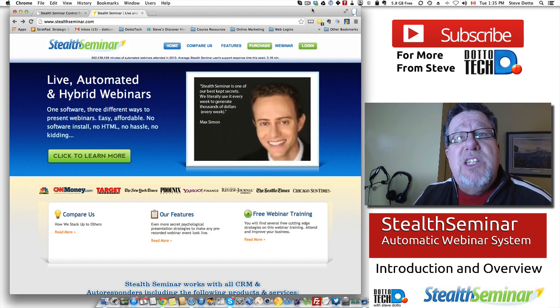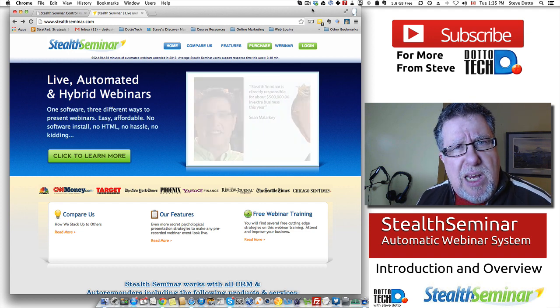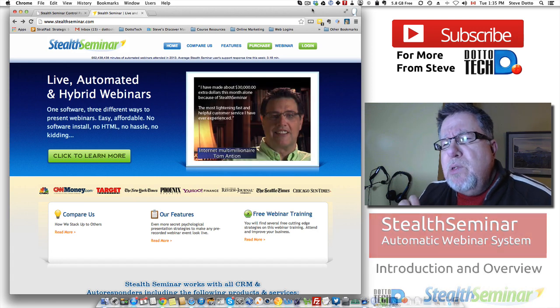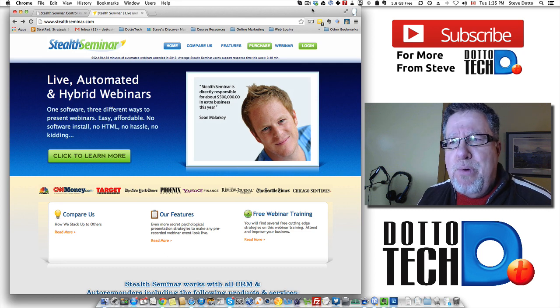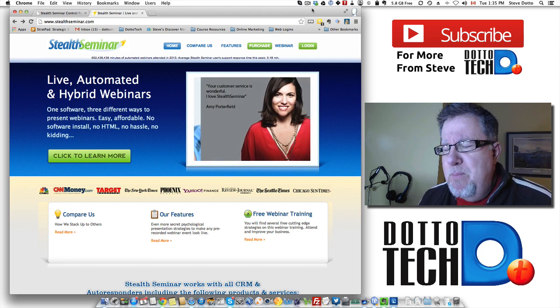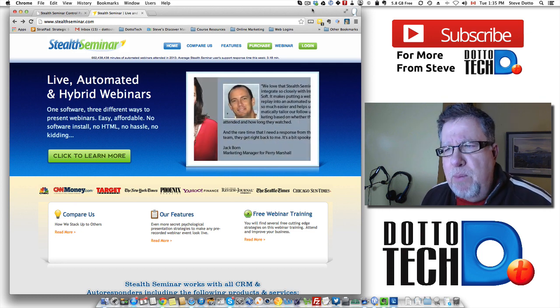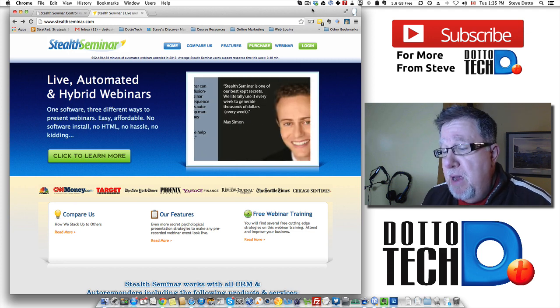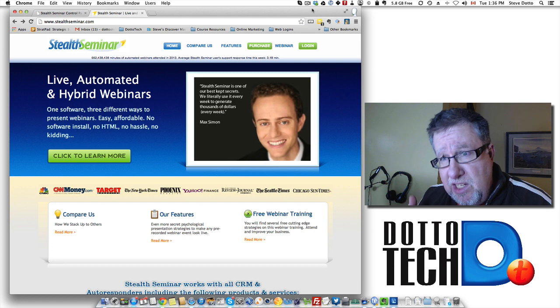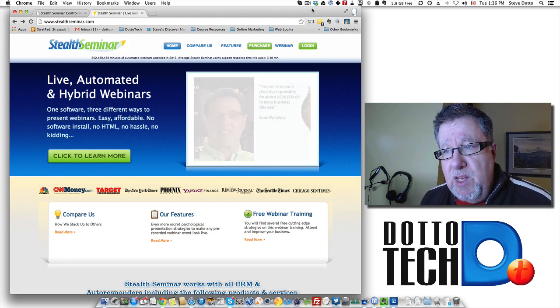Let's take a quick overview of what automated webinar systems will do for us and how we can engage with them. What these products do is they allow us to package up webinars and deliver them to an audience in a planned environment — basically you schedule them so you don't have to deliver live webinars all of the time.